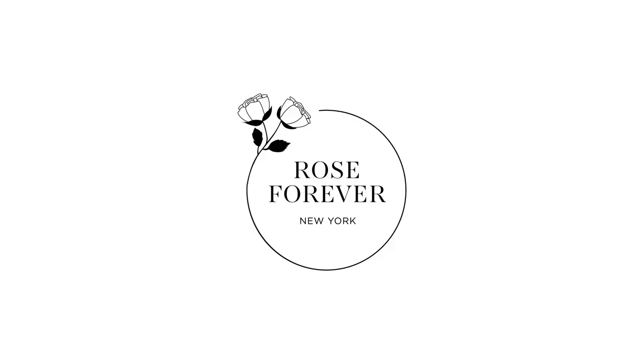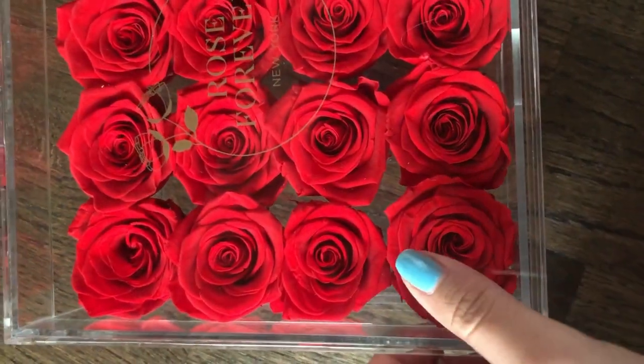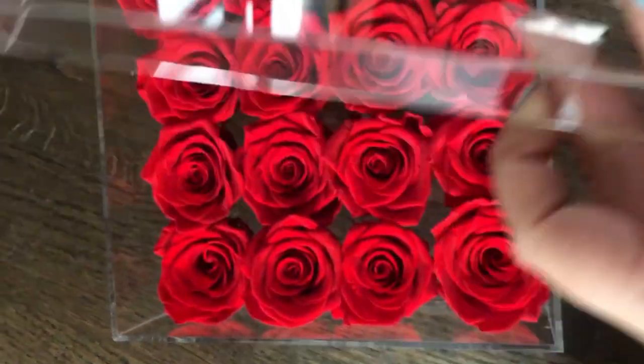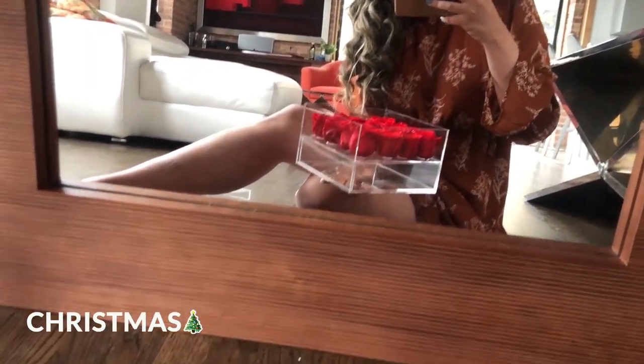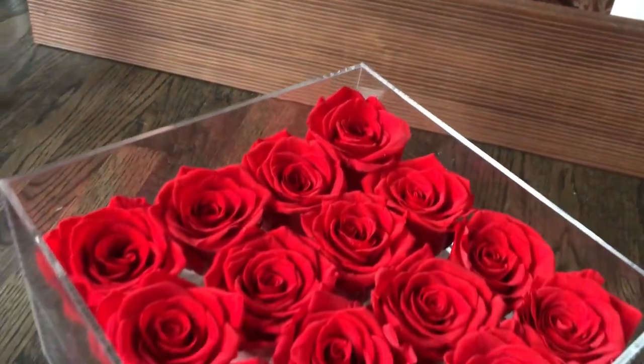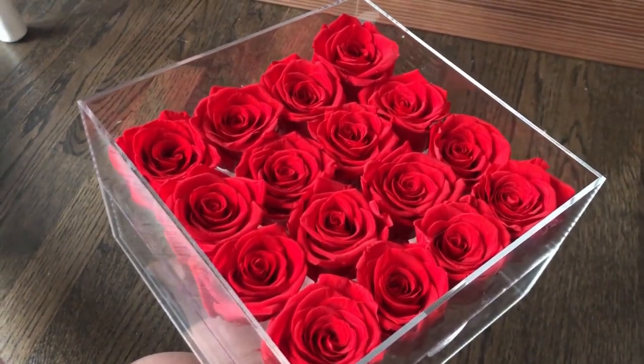Today's video is sponsored by Rose Forever. It's a company based in New York and they specialize in handcrafted eternity rose arrangements made of 100% real roses. The crazy thing is they can last at least a year — they're amazing for anniversaries, Valentine's Day, Christmas, and Mom's Day, but also for Instagram photos.